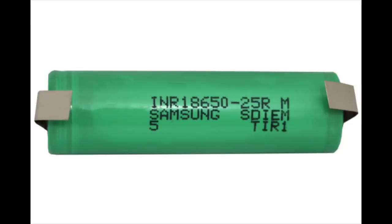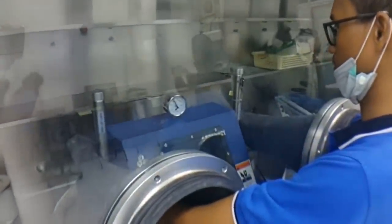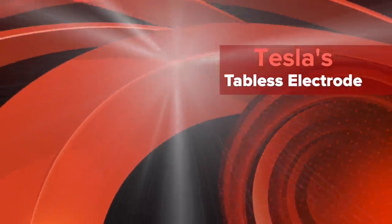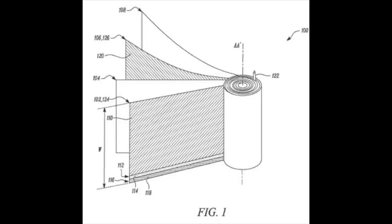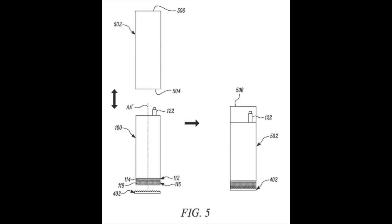Typically, the lithium-ion battery has two tabs, which are attached to the sides of the battery to help with the connection to outside sources. The problem with these tabs is that they have ohmic resistance, which means that when energy is transferred through these tabs, some of that energy is consumed in the process. Additionally, the cost of manufacturing these tabs presents challenges with labor and money. Tesla's new batteries get rid of these tabs using a special coating strategy, removing one or in some cases both of the tabs.